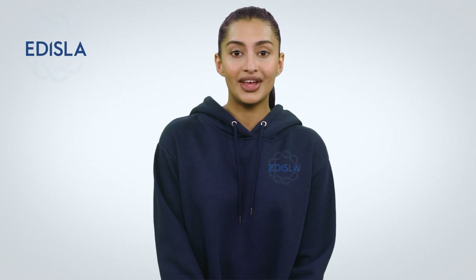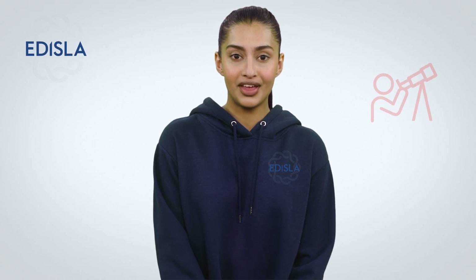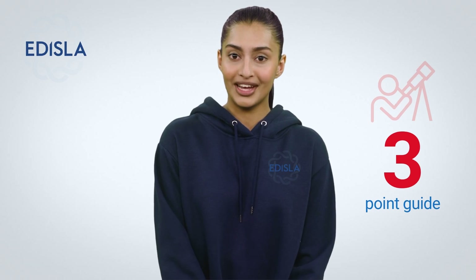We are pleased to welcome you to the Edisla guide. There is nothing more fascinating than stargazing. Edisla's three-point guide will give you a clear idea of what to look for in a telescope.